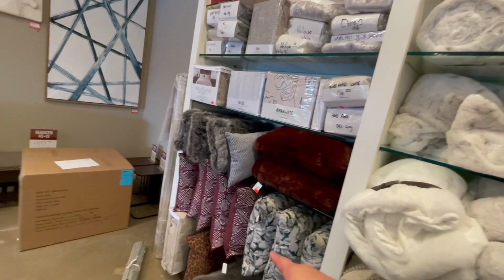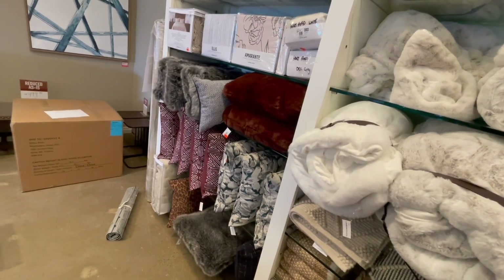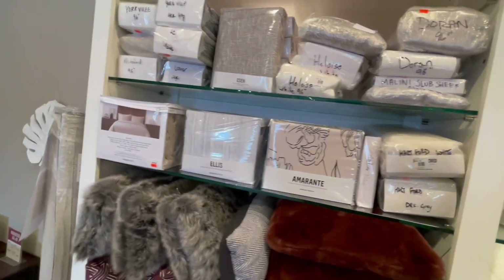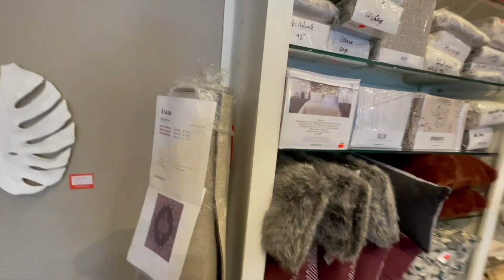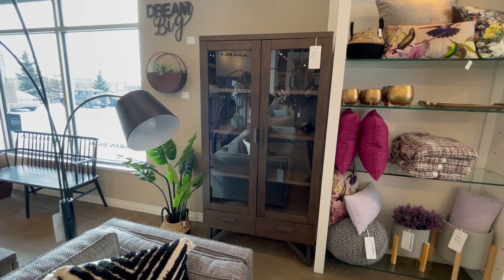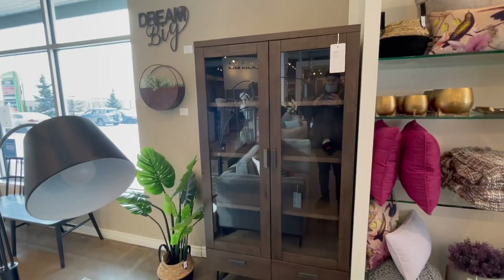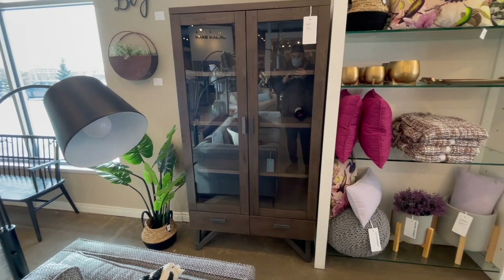Everything on this rack is on clearance. Check out these throw pillows for couch and bed sheets. This particular shelf reminds me of my childhood back home — we kept all our showpieces, family photos, souvenirs, and other family things on it. This is surely in my shortlist.